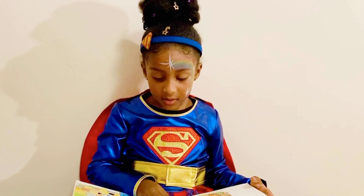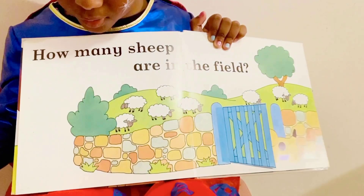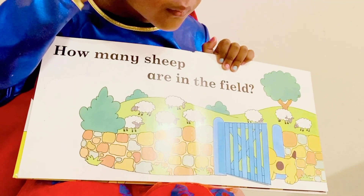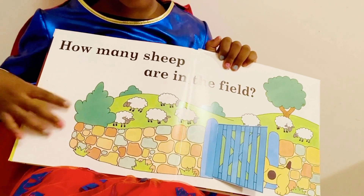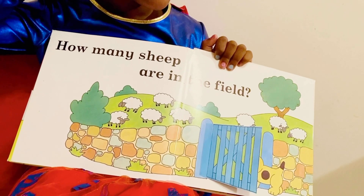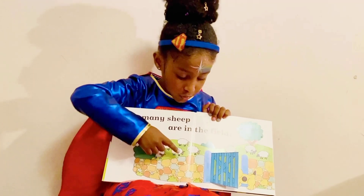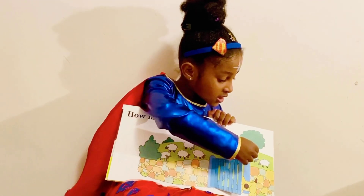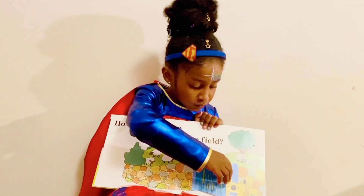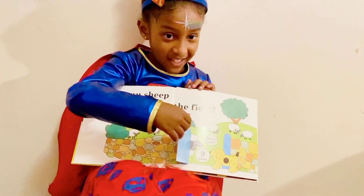How many sheep are in the field, guys? Let's see. 1, 2, 3, 4, 5, 6, 7, 8. Do you see any more? Let's check here. Nine! That means the answer is nine.